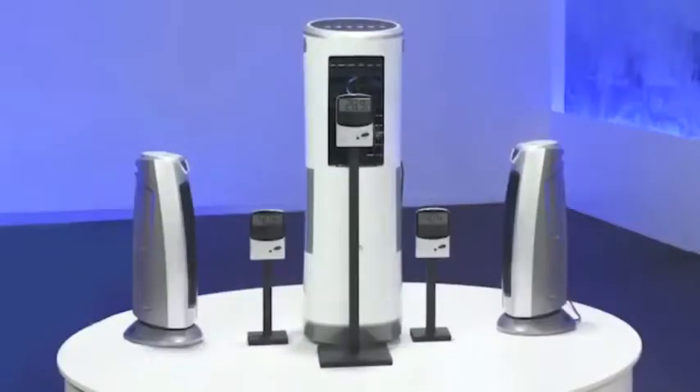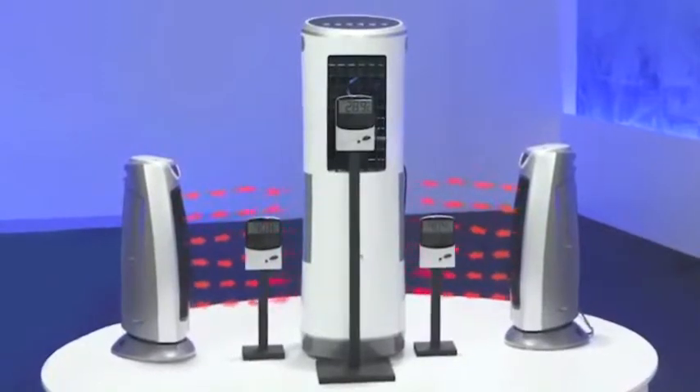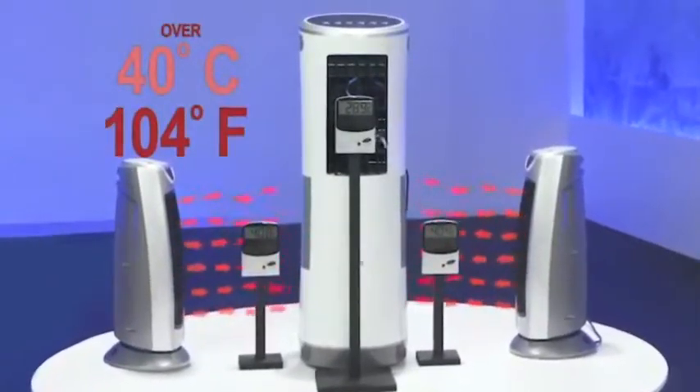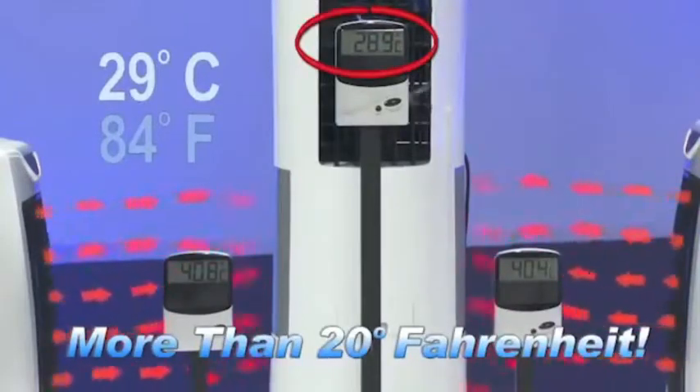To show you how InstaChill can keep you cool on a hot summer's day, we aimed two fan heaters pumping out piping hot air directly at the InstaChill. Almost instantly, the powerful InstaChill cools that hot air by a full 20 degrees.